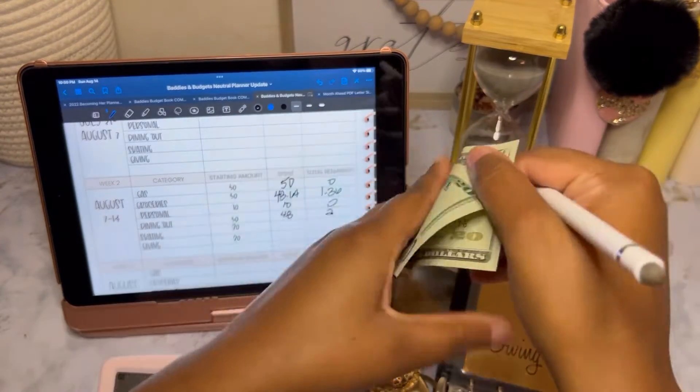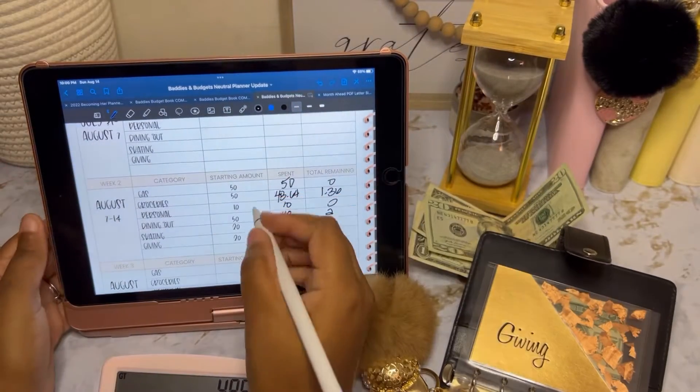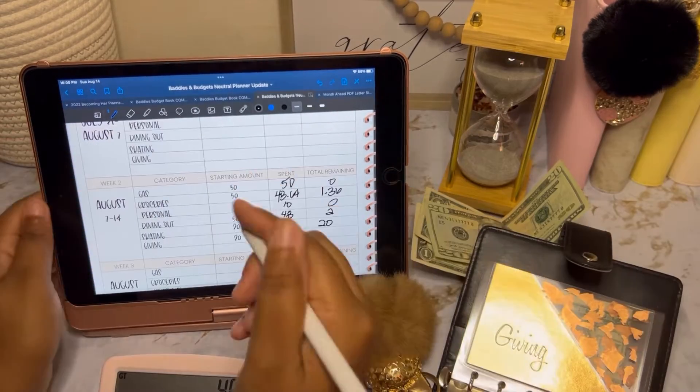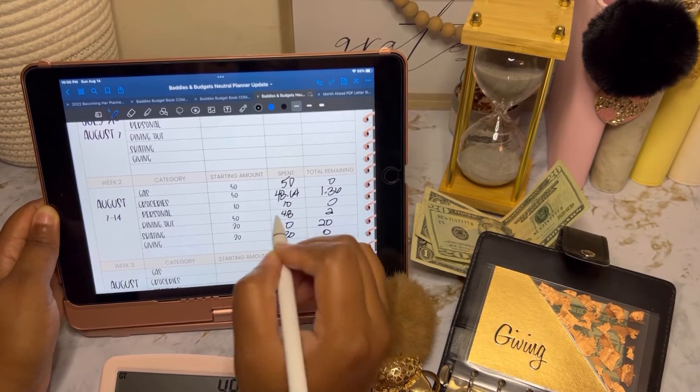Skating has $20, and this is going to go into our rollover fund, so we spent zero and we have $20. Giving has zero, so that means we spent $20 and have zero remaining.